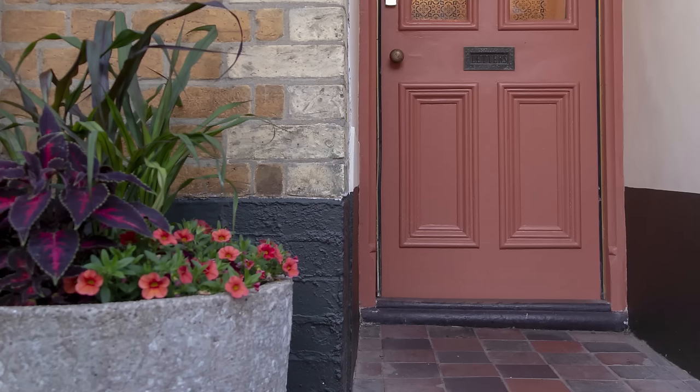Tip one: use your planting to echo the colour of your front door. Here, garden designer Posey Gentles has matched the unusual shade on her front door with the planting of coleus and other flowers.